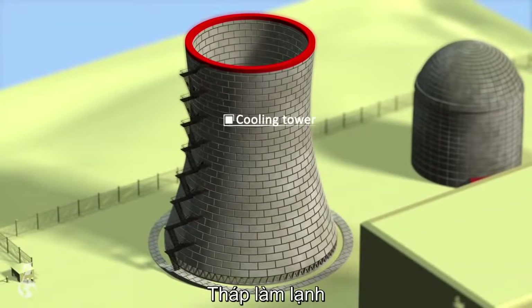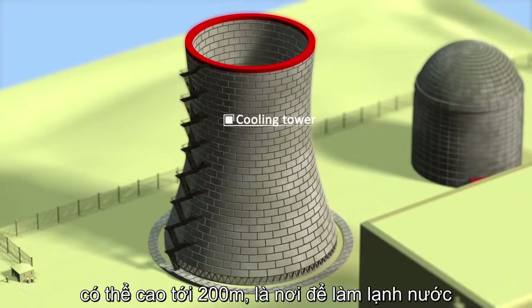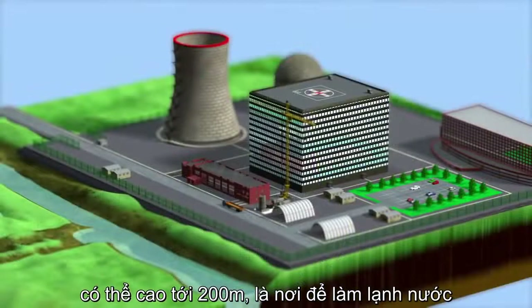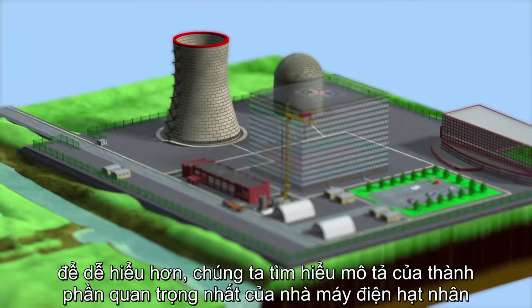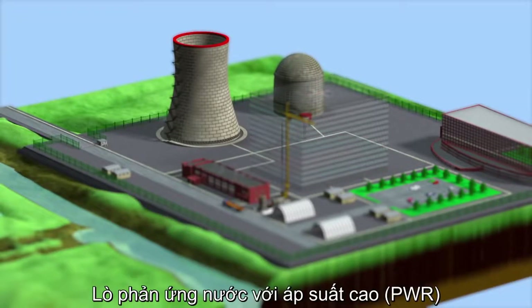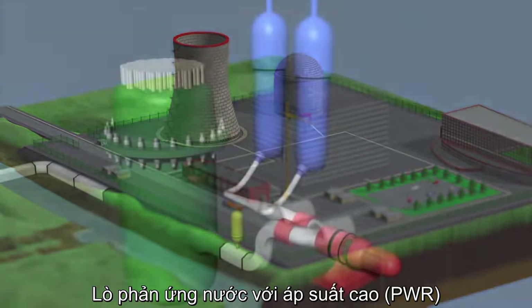The cooling tower, which can be as tall as 200 meters, is where hot water is cooled. In order to easily understand the underlying principles, the following is a description of the most important components of a nuclear power plant that uses a pressurized water reactor.